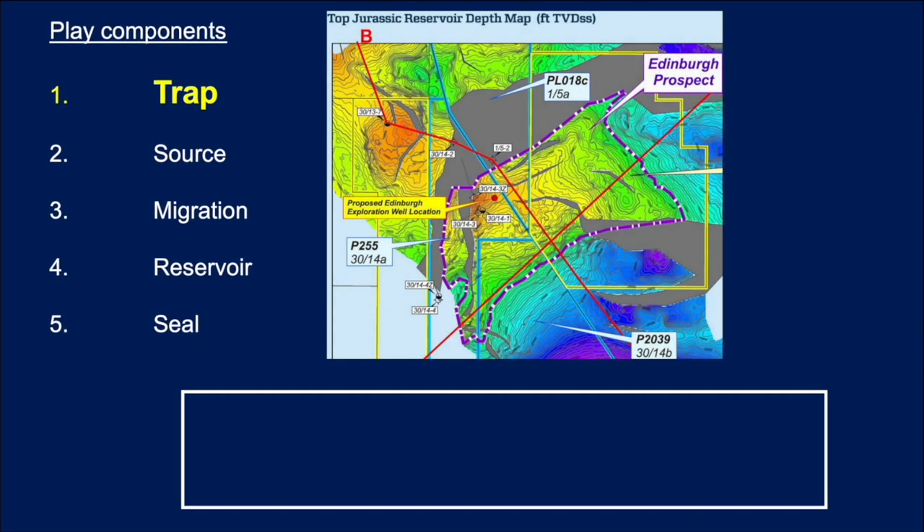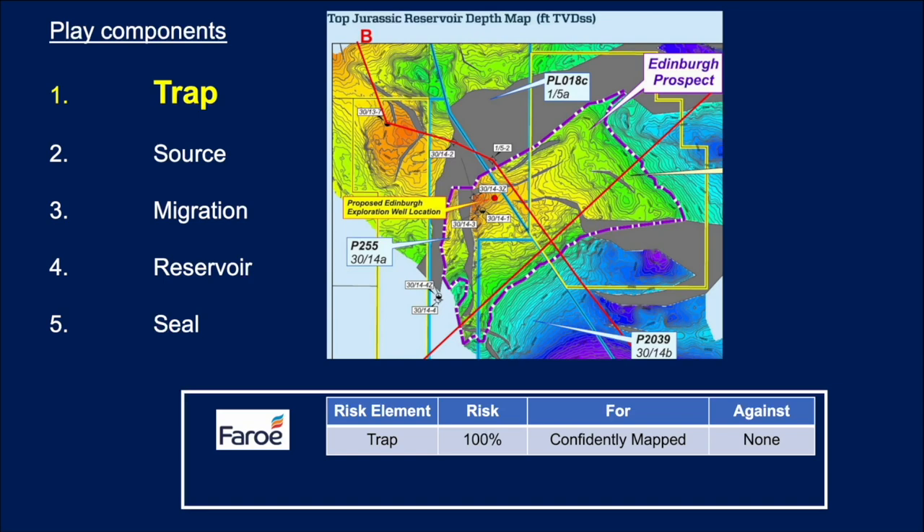First up, we're going to look at trap. This is a map of the top of the reservoir — the top Jurassic reservoir. This is the outline of the prospect. To the east you can see it's getting deeper and deeper, and likewise down to the south. So it's a combination structural trap here. Faro, who were involved in this licence in the past and are now part of DNO, said they had absolute confidence in the mapping and that this was a valid trap. Maersk Oil, who subsequently held one of the licences over this prospect, described a robust dip, fault and salt-related closure — a very high chance this would work on the trapping mechanism.